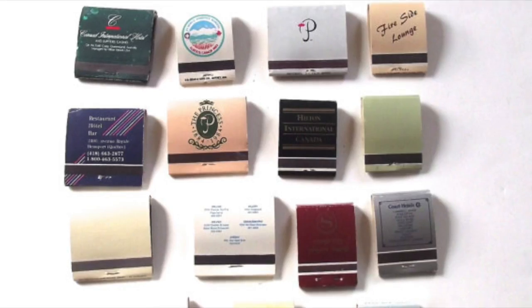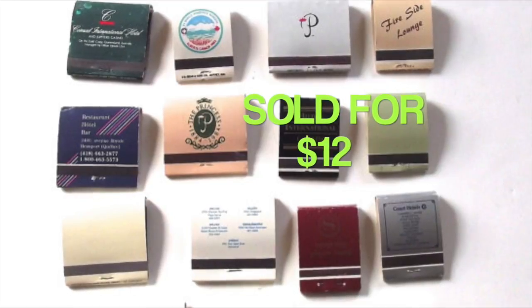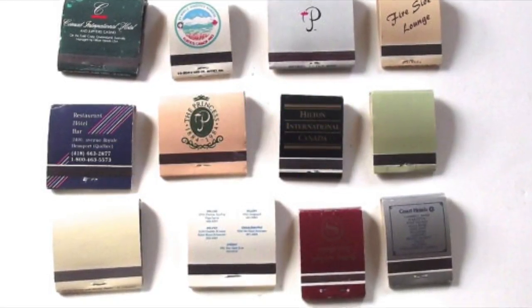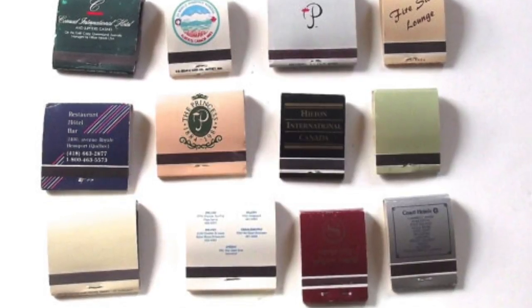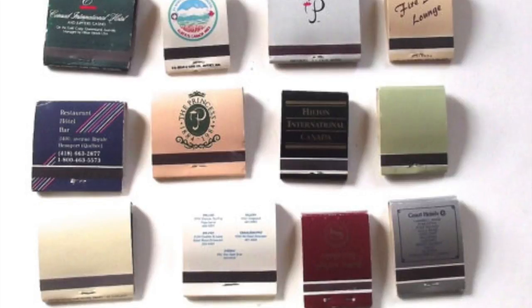Here's some more of these matches — this is the second set I sold this week, again for $12. This one I think had 19 matchbooks in the lot. These I think were from different restaurants; I was trying to kind of group them together thematically.